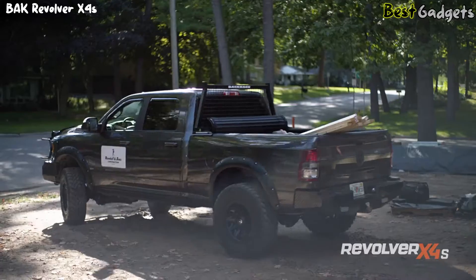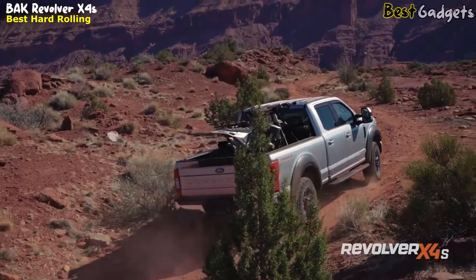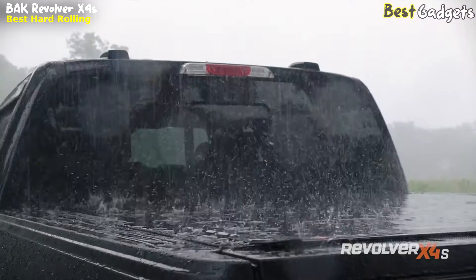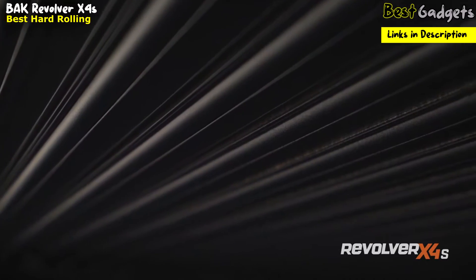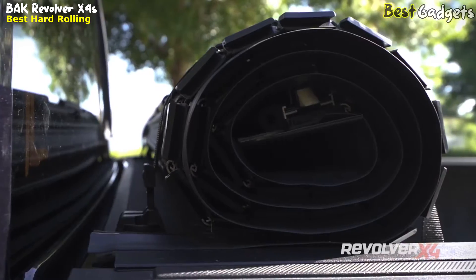Number 3: the Bok Revolver X4S Hard Rolling Truck Bed Tonneau Cover, available at around $1,200. The Bok Revolver X4S keeps your gear safe, dry, and protected every time you lock your tailgate. Its tough aluminum slats, combined with industrial-grade vinyl, offer complete protection when the cover is closed and provide total bed access when it's open.